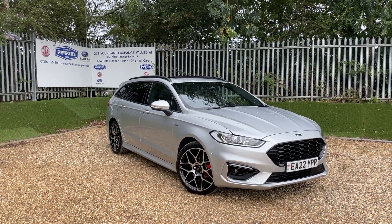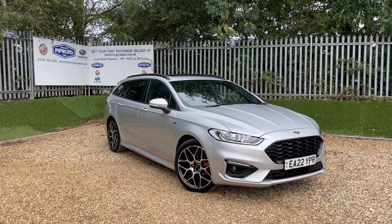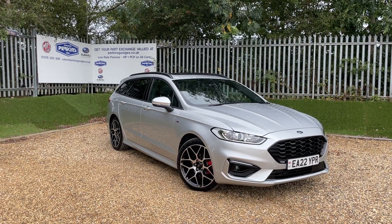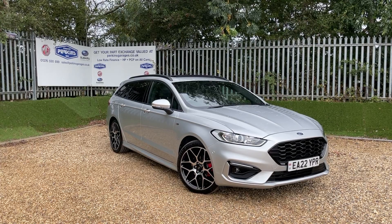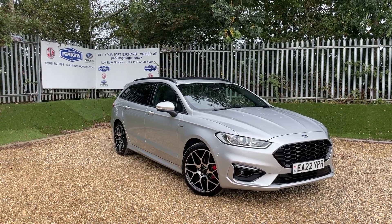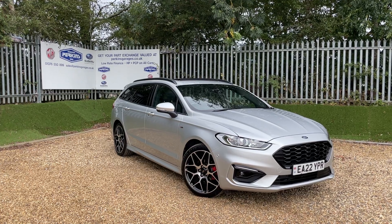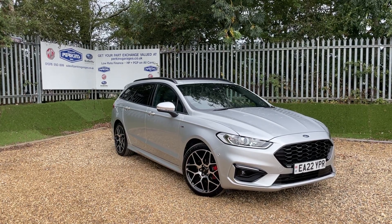Good afternoon and welcome back to the Perkins Garages YouTube channel for a Ford Mondeo Estate walk-around video. Before we get started, if you're enjoying the Perkins Garages YouTube content, I'd be kind enough to ask you to hit the subscribe button and you'll never miss a minute of our content ever again.